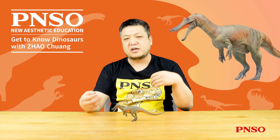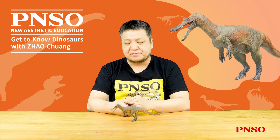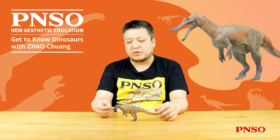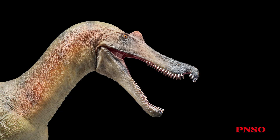With more bones of this dinosaur excavated, it turned out that the holotype specimen was well preserved, making Baryonyx one of the earliest complete spinosaurids known to people. Baryonyx possessed typical features of spinosaurids.